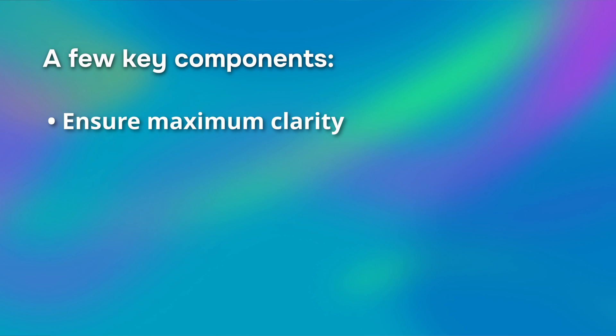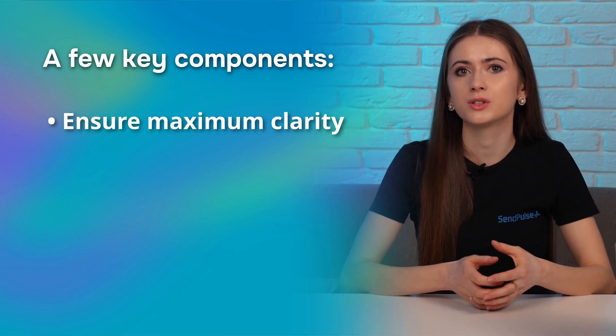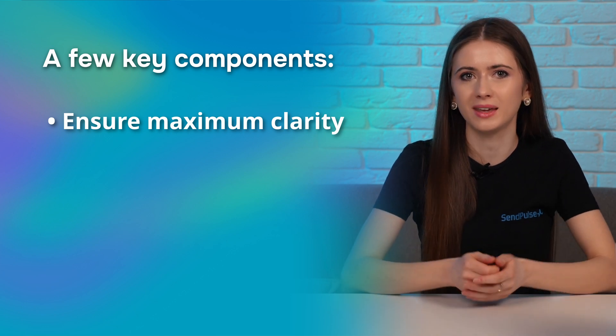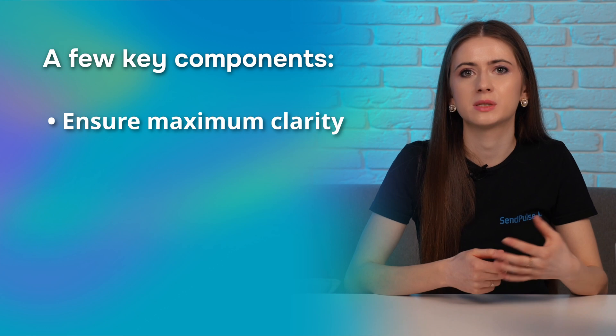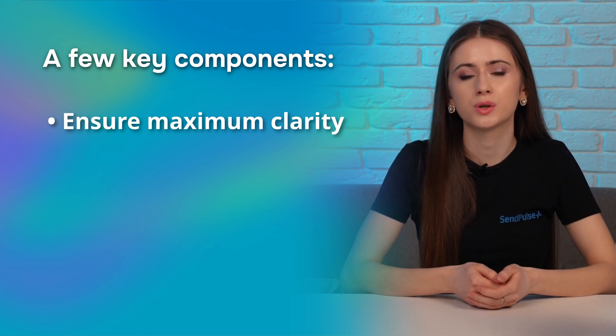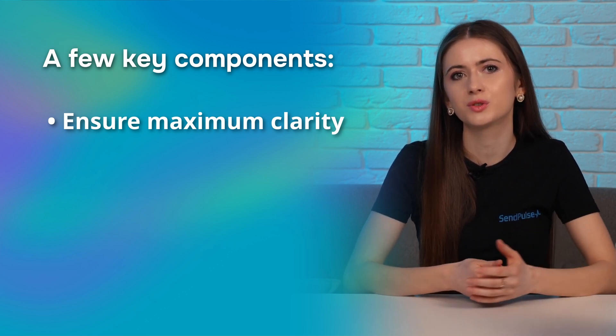It's moments like this that highlight the crucial need for a well-structured, easy-to-navigate website. Let's go through a few key components. First off, ensure maximum clarity. All your icons should be crystal clear and crisp, and all tags should stand out and contrast with the website background. And don't forget, your buttons should practically scream 'click me!' If you're an online store owner, make sure that features like payments and delivery tracking are so user-friendly that even a child could figure them out.